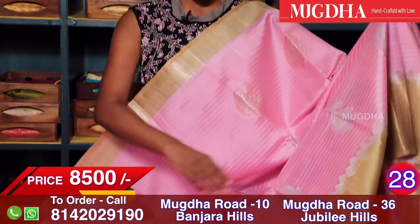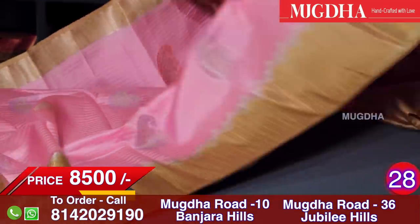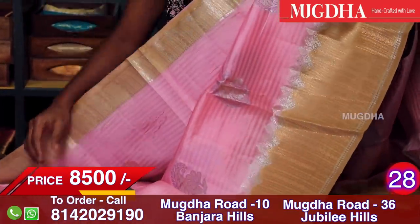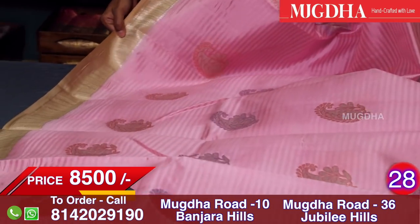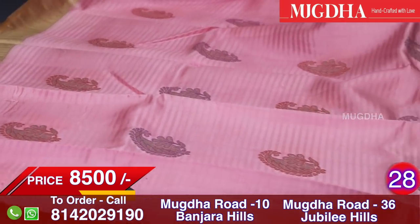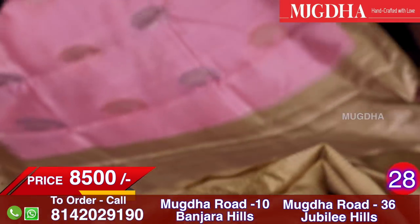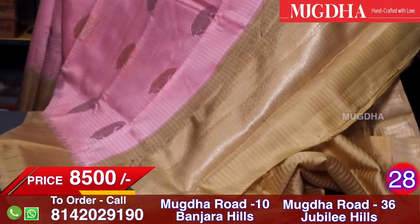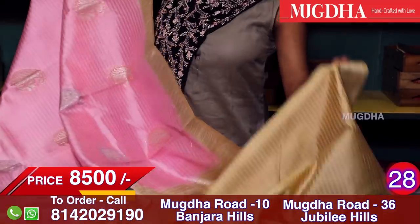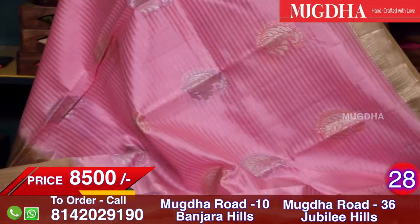Now one more colour of the pure Banarasi saree — a light baby pink with a gold combination. All over the saree has mango motifs and the border is made in beige colour. It's a pure Banarasi saree. The blouse is in beige colour and the pallu is also in beige colour. This is the pallu and this is the blouse.